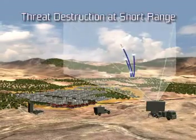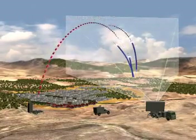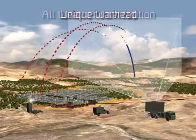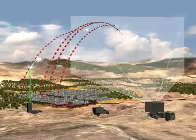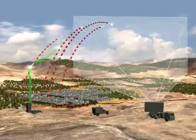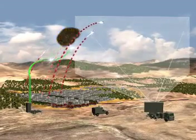Iron Dome offers highly successful target interception at short range, yet at low cost. The innovative interceptor has a unique warhead, all-weather interception capability, and can handle concentrated salvos effectively. Iron Dome predicts the target's estimated impact point and determines whether an interception is required, providing a high cost-benefit ratio.